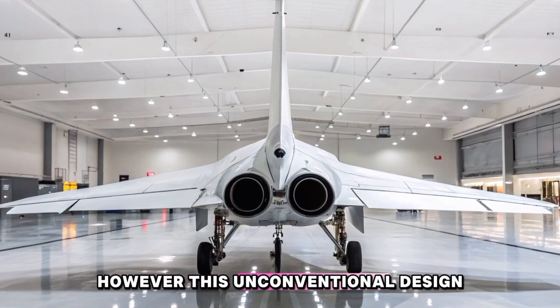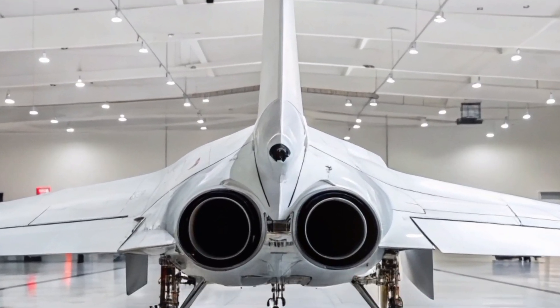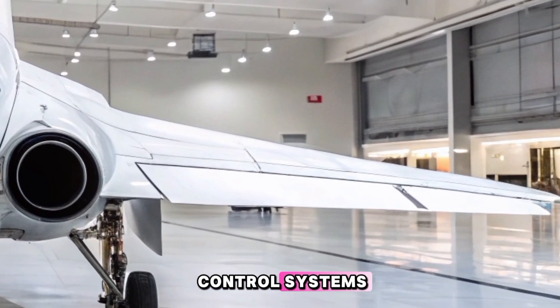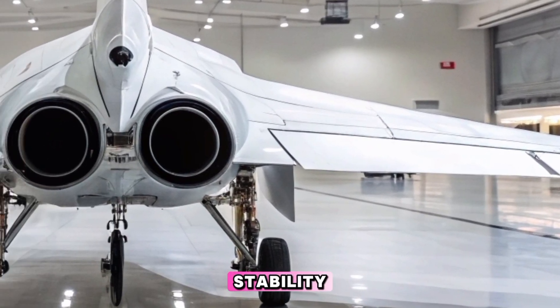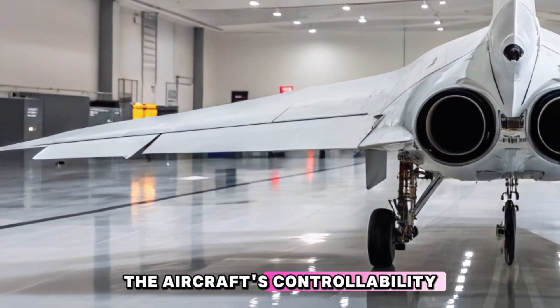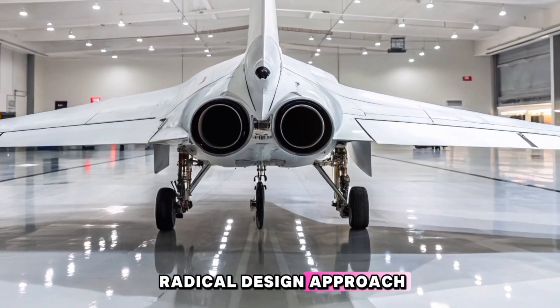However, this unconventional design also posed significant challenges. Relying entirely on thrust vectoring for control introduced complexities in flight control systems, necessitating highly sophisticated software to ensure stability. Additionally, any failure in the thrust vectoring system could severely compromise the aircraft's controllability, highlighting the risks associated with such a radical design approach.